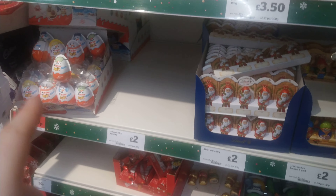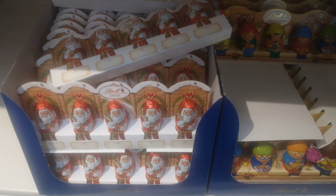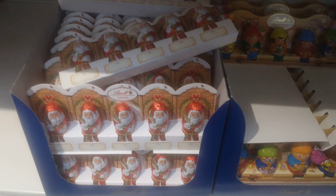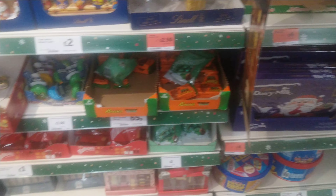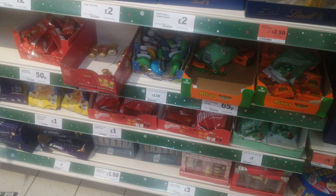There are mini Kinder Surprises and then they've got the little Santa Claus ones by Lindt — 50 grams for two quid, which is not bad. There's also a box of Maltesers around the other side.